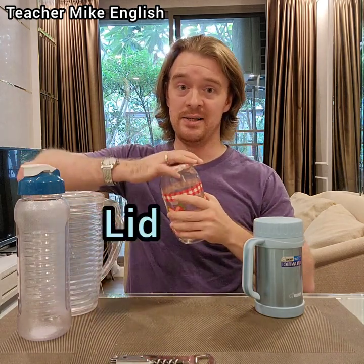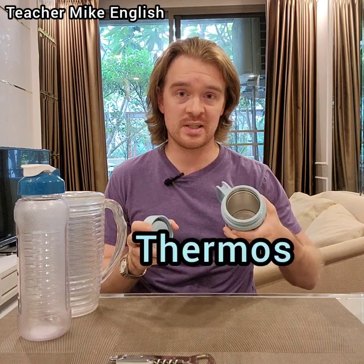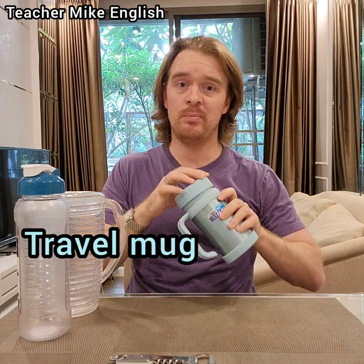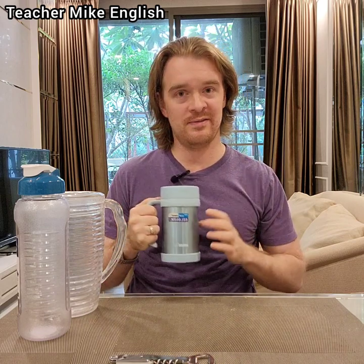This type of container that's made from glass and has a lid that you can twist on and off, and you can put liquid inside of it to keep it very hot or to keep it very cold, is called a thermos. And this thermos could also be called a travel mug because it has a handle like a mug, but because it has a lid and it keeps your drink hot or cold, you can travel with it very easily.